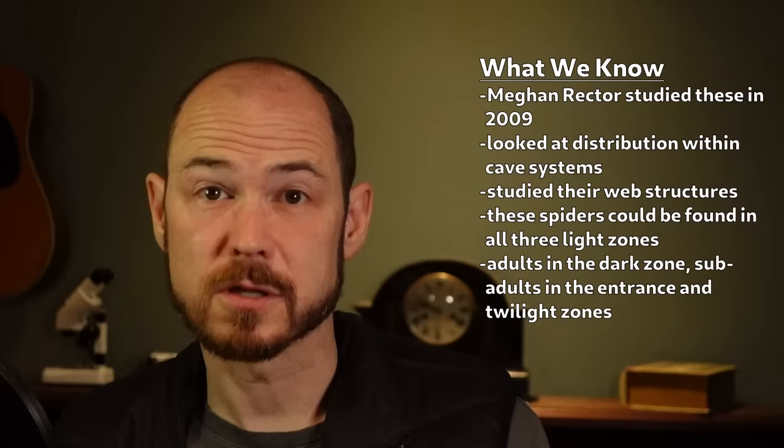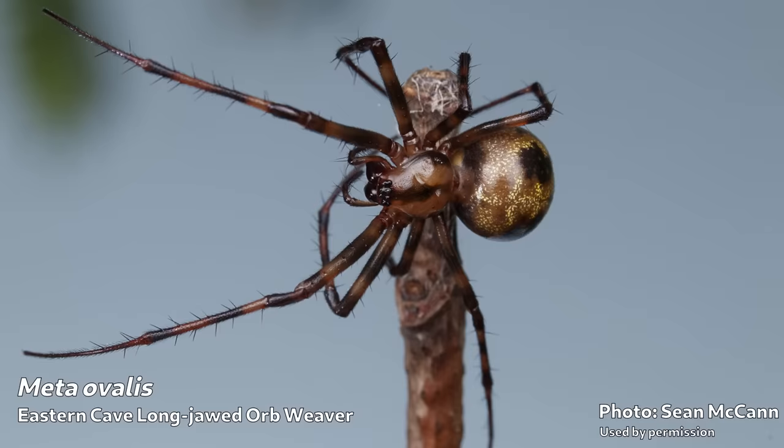These do show up in various cave-like places — old mine shafts, hollow logs, occasionally basements. Sean McCann found one in an outhouse here in Nova Scotia, having built its orb web right across the main hole. But they generally look for dark, cave-like places.